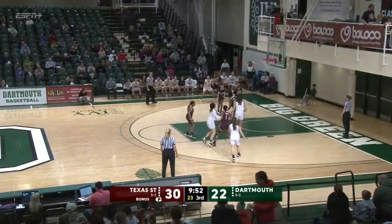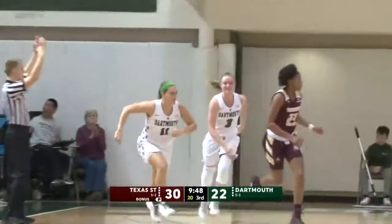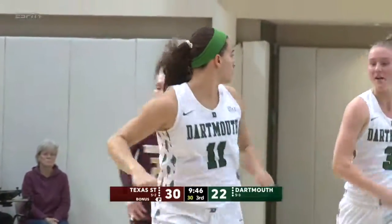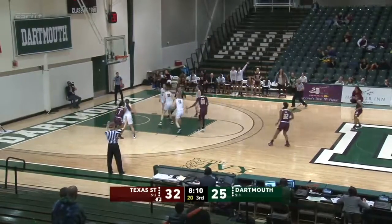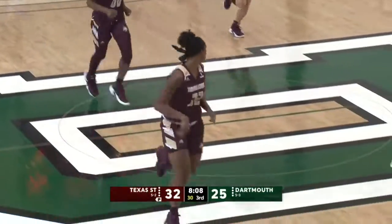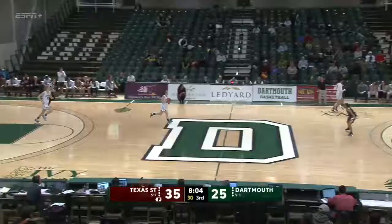Elle Louie opens the second half for Dartmouth with the same starting five. And Asha Taylor with a three-pointer to open the second half — her third three of the game. A three for Texas State off the window for Hood, and the lead is back to 10 for the visitors. 35-25.